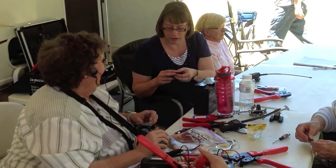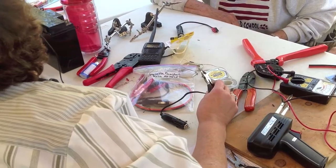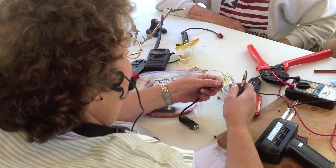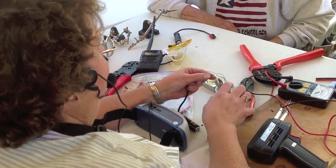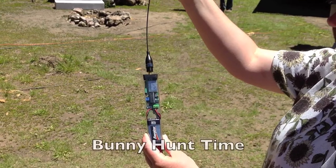Our ladies' group is really, really active. These are licensed amateur radio operators building parts for their grab-and-go kit. They were working with 12-volt adapters, Anderson Power poles, and alligator clips to make sure they had all the right connections for their grab-and-go kits. We had about a dozen ladies participate this year with this activity.